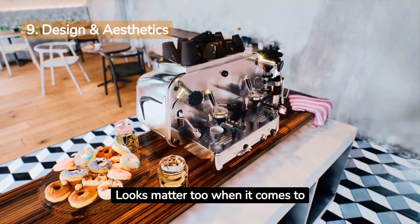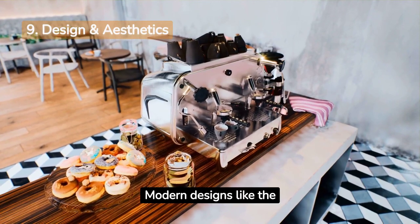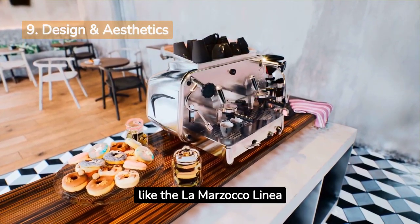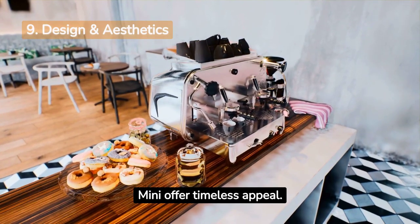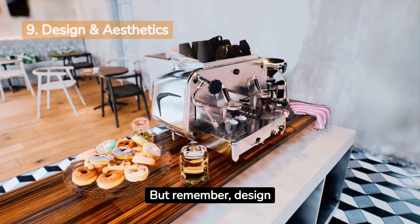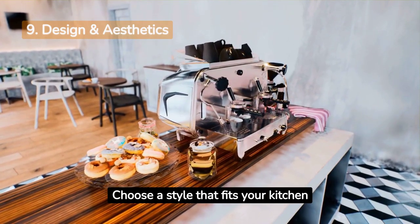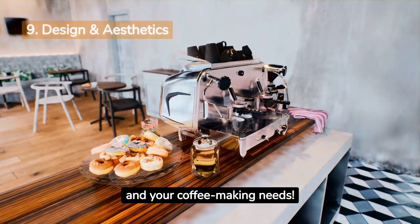Looks matter too when it comes to your espresso machine. Modern designs like the DeLonghi Dynamica are sleek and innovative, while classic ones like the La Marzocco Linea Mini offer timeless appeal. But remember, design isn't just about appearance — it can also affect how easy the machine is to use. Choose a style that fits your kitchen and your coffee-making needs.